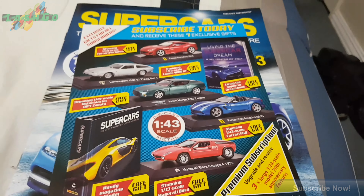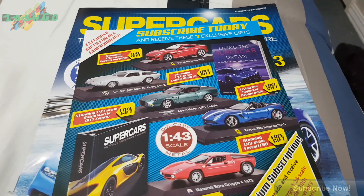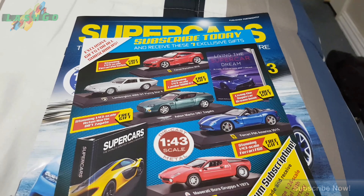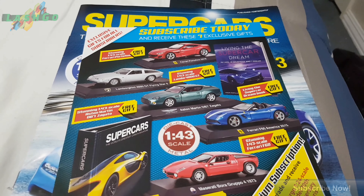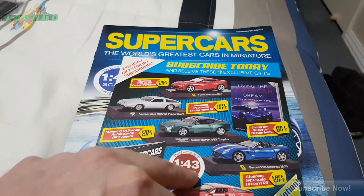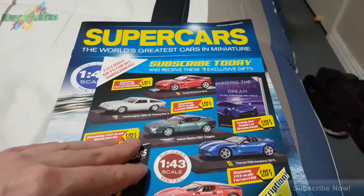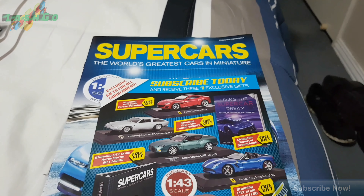I did come across quite a lot of them where I worked, but the side mirrors had been broken off, so I didn't get them. I only got another Bugatti, which I will show you in a later video.